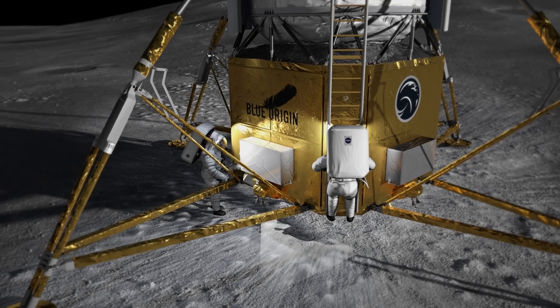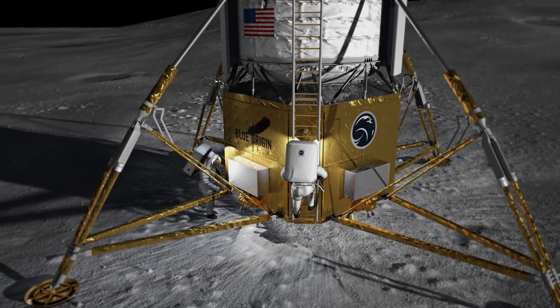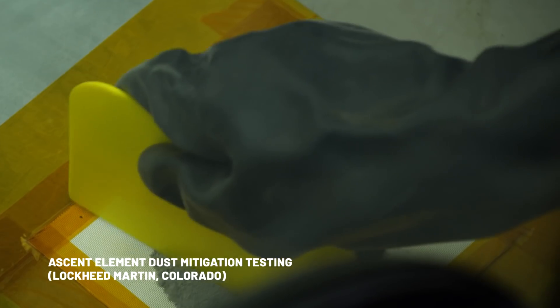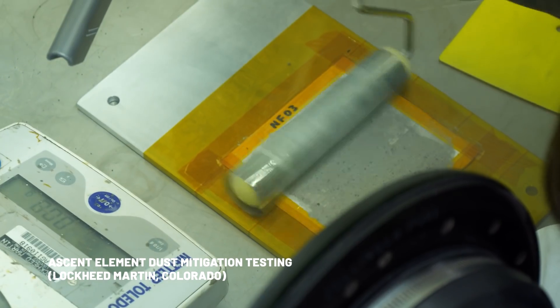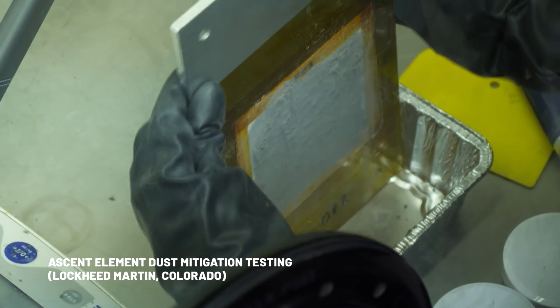One advantage of having the hatch on the ascent element so far from the lunar surface is that it will help mitigate the dust issue. The dust is very sharp and it clings to things — it's also not good for the lungs. So any time you have for that dust to fall off is very helpful.